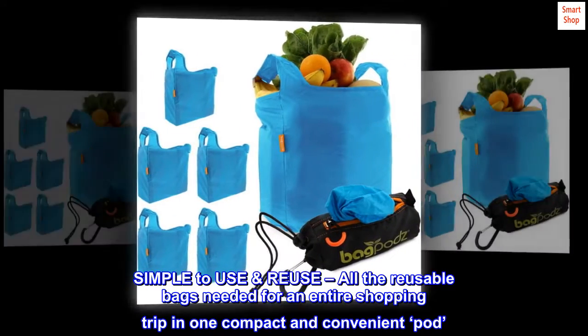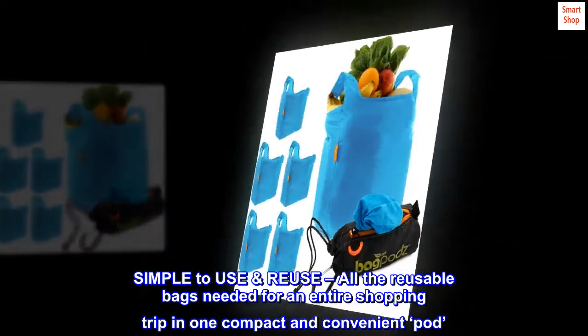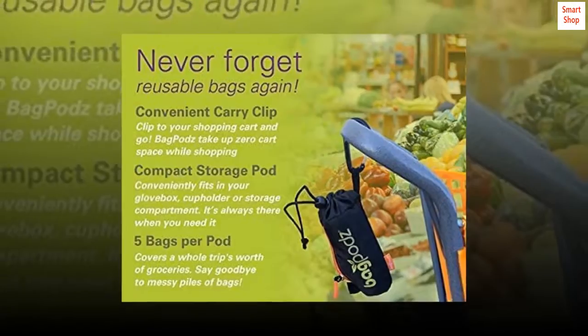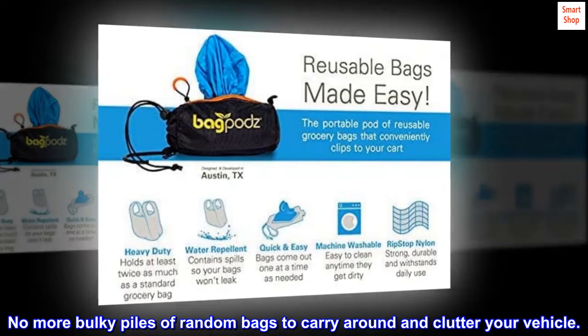Simple to use and reuse. All the reusable bags needed for an entire shopping trip in one compact and convenient pod. The bags easily come out of the pod one at a time, as needed at checkout. Reloading is just as easy. No more bulky piles of random bags to carry around and clutter your vehicle.